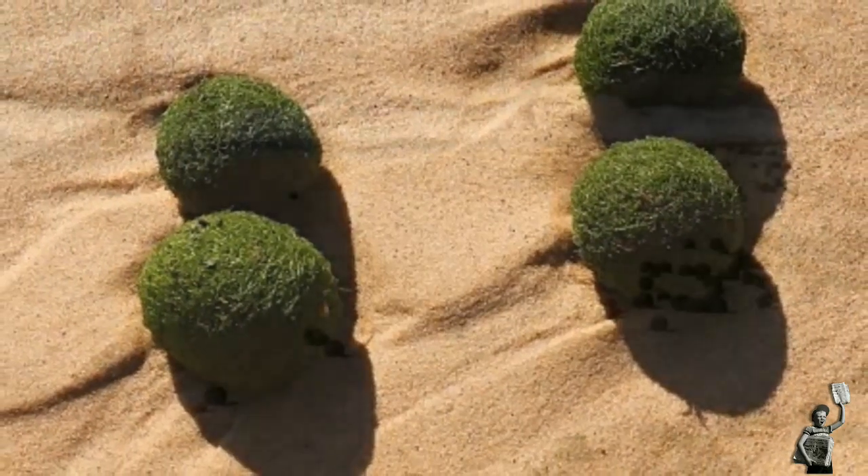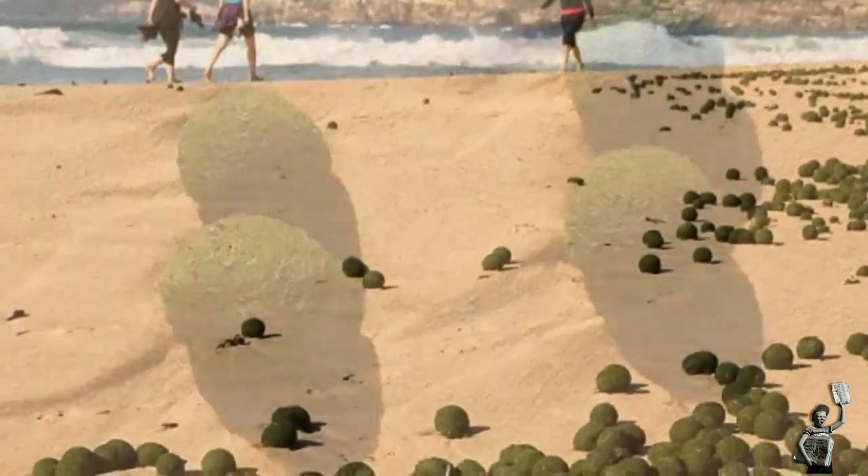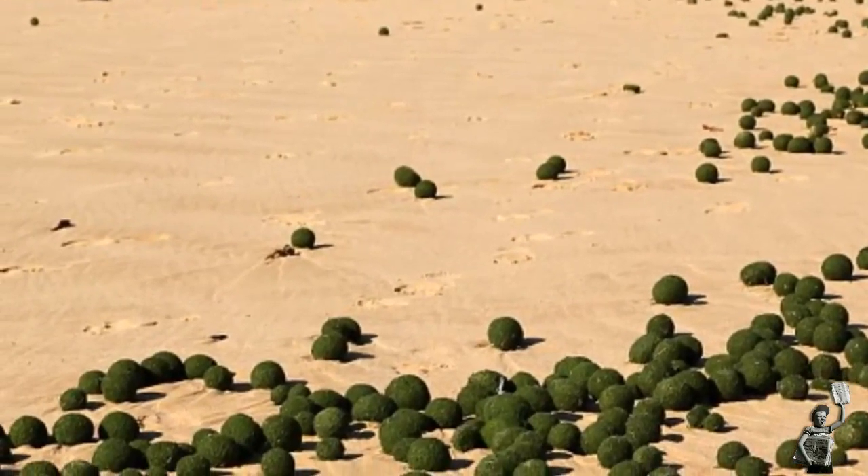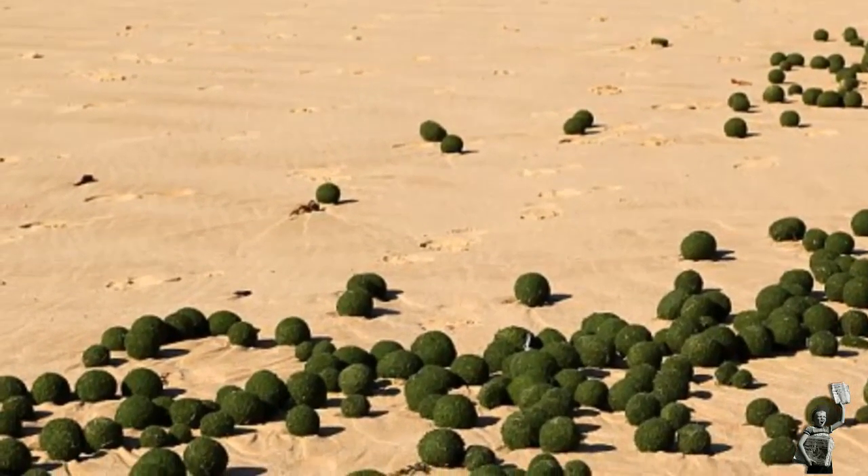Beachgoers said they'd never seen anything like it, describing the balls as alien eggs, alien hairballs, Japanese moss balls, and UFOs — unidentified floating objects.